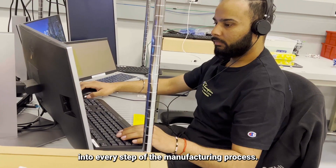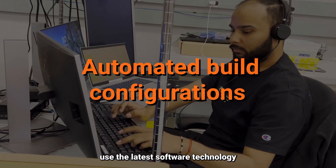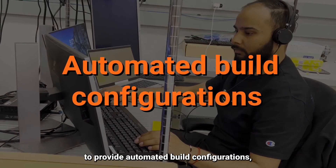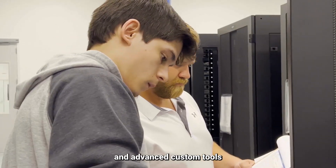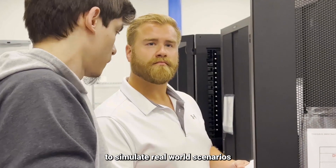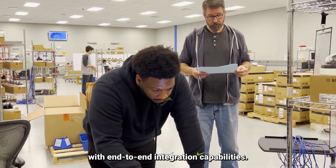Our certified engineers and technicians use the latest software technology to provide automated build configurations, solution design validation, and advanced custom tools to simulate real-world scenarios and accelerate your time to market with end-to-end integration capabilities.